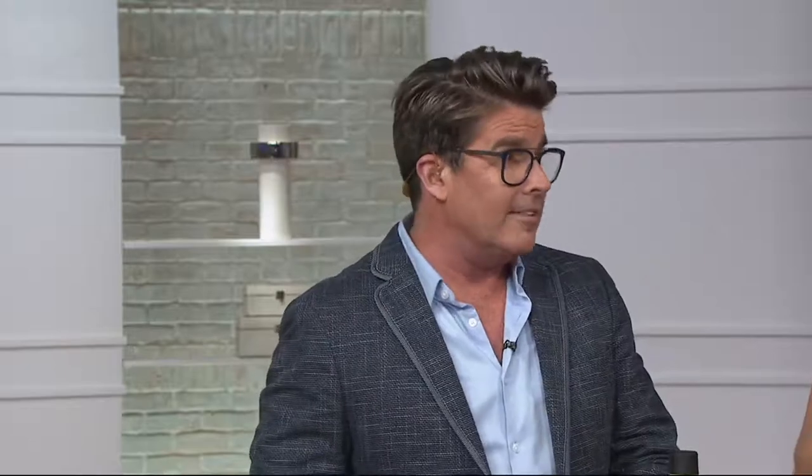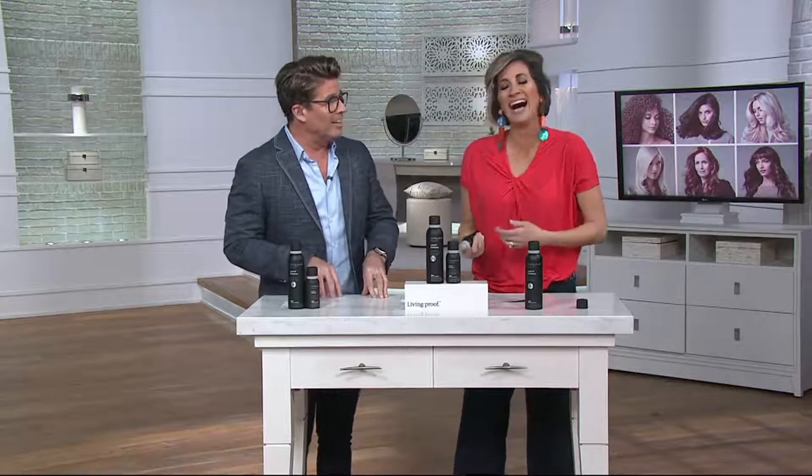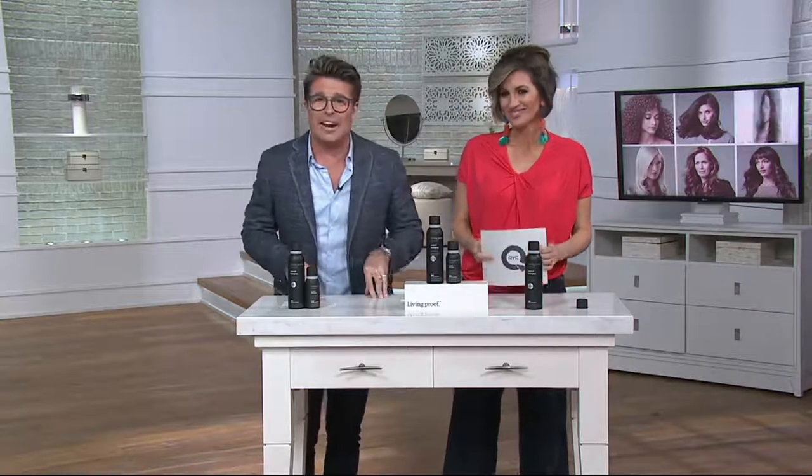What I love about control hairspray — because we have other hairsprays — is I know you ladies are out there who want touchable hair. What I want is hair that, when I spray it, it stays. I want to set it, I want to forget it, I want to stop a bird in flight. I want absolute control of my hair.